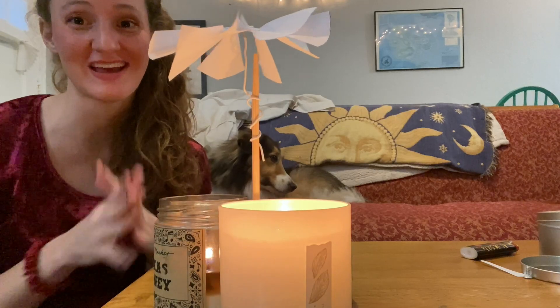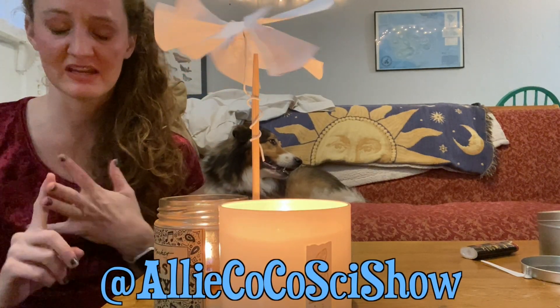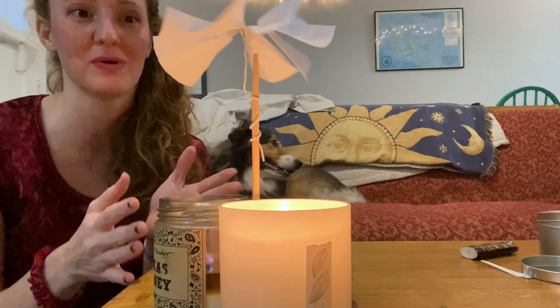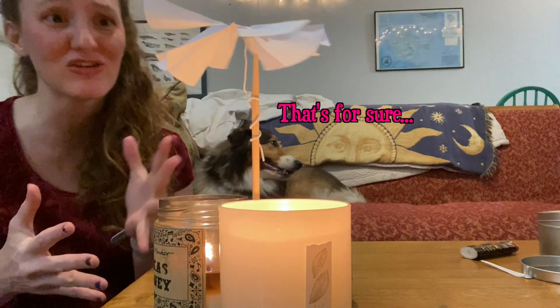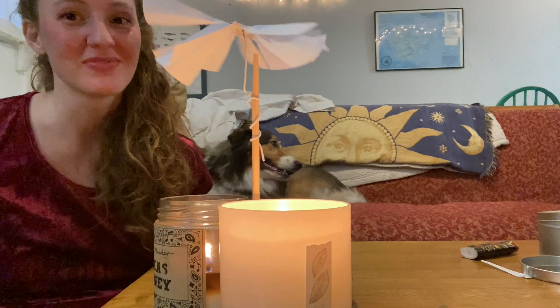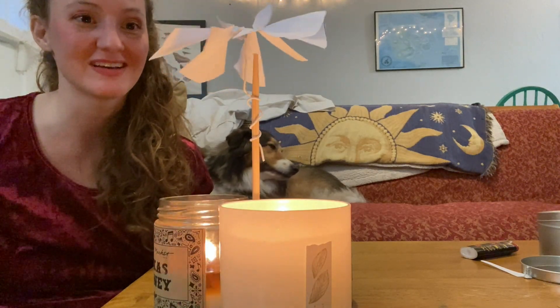I want you guys to try this out at home and tag Allie and Coco Science Show on Instagram, Facebook, TikTok, and Twitter, and let me know how your carousel comes out. There are so many different ways you can do this — I'm sure there are a million better ways. You can actually take measurements and get the exact size right, or you can just wing it like I did. This is the coolest thing, I'm very excited about this.